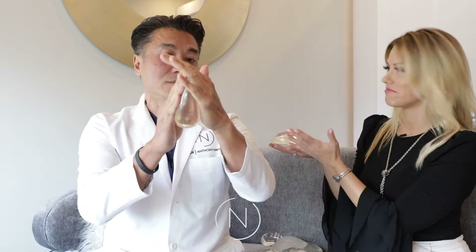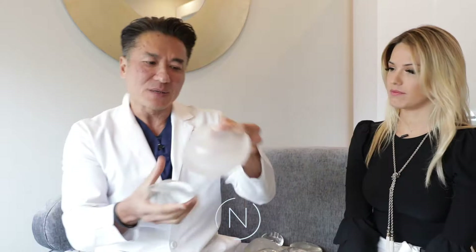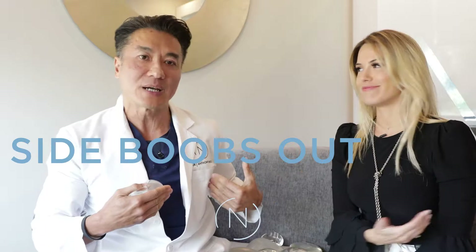Now why do I like the ultra high the most? It gives you the shape that's most similar to the anatomical sizer, but it's smaller and gives you a nice perky, round breast. It gives you that perkiness. Side boob is out — that's a service announcement. Side boob is out.